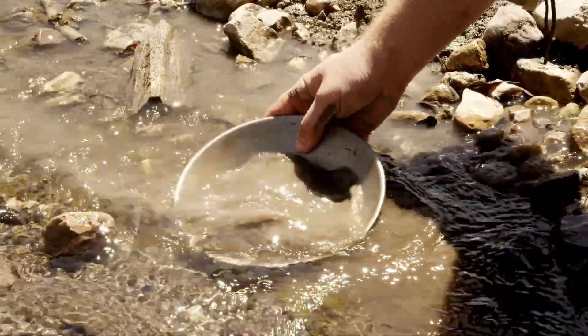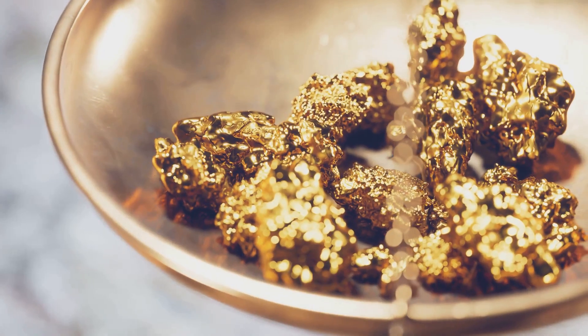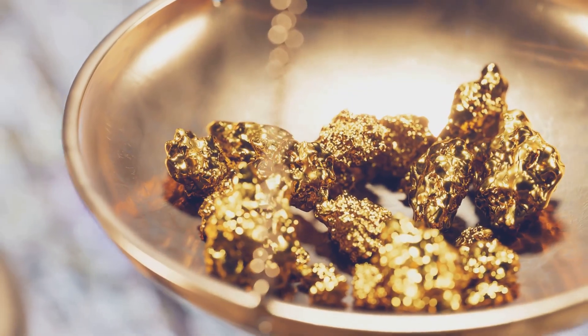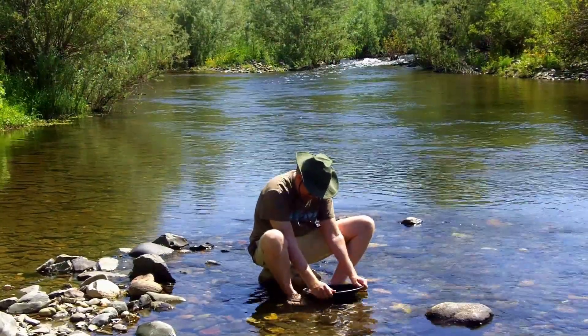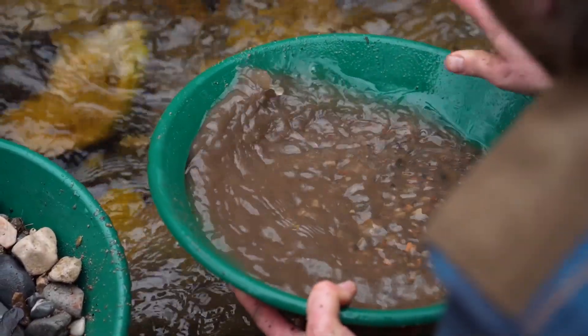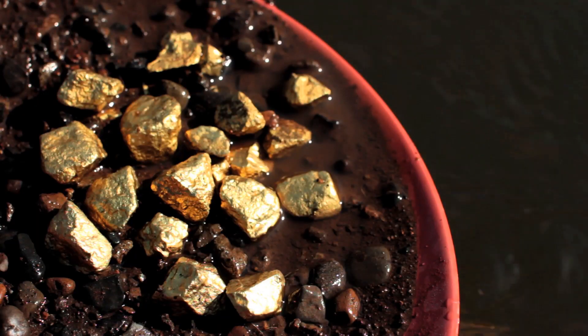Many believe gold prospecting is pure luck, but gold follows strict, predictable rules. Gold is about 19 times heavier than water and gravity dictates where it settles. Understanding these natural laws transforms prospecting from a guessing game into a science. Gold is eroded from its source and carried by water, dropping out quickly as the current slows. Your job is to spot these traps — places where gold accumulates, often for thousands of years.